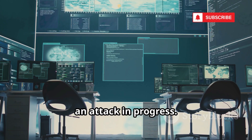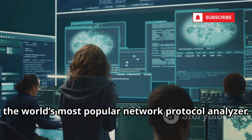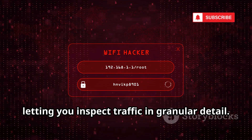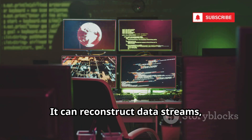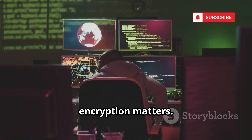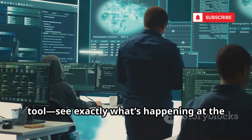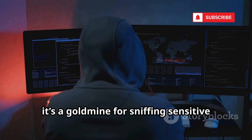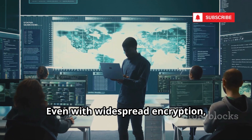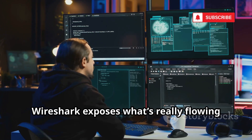Number 8 is Wireshark, the world's most popular network protocol analyzer. Wireshark captures every packet on your network, letting you inspect traffic in granular detail. It can reconstruct data streams, revealing unencrypted images, text, or credentials — reminding us why encryption matters. For admins, it's the ultimate troubleshooting tool. For attackers, it's a goldmine for sniffing sensitive data on unprotected networks. Even with widespread encryption, internal traffic can still leak secrets. Wireshark exposes what's really flowing through your network.